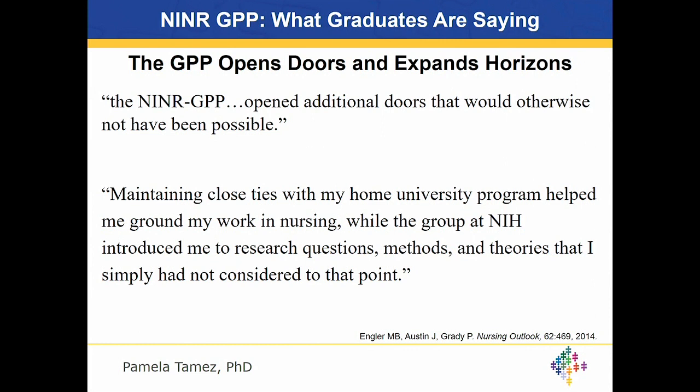In 2014 we published on the NINR GPP program and sent a survey asking for feedback from former GPP students. One mentioned that the NINR GPP opened additional doors that would otherwise not have been possible. Another said that maintaining close ties with her home university helped ground her work in nursing, but NIH introduced her to research questions, methods, and theories that had simply not been considered to that point — opening opportunities to ask different questions and be mentored by many people within NIH while maintaining ties with the home university.